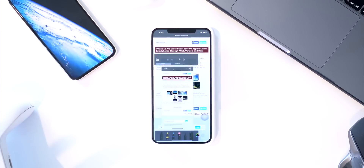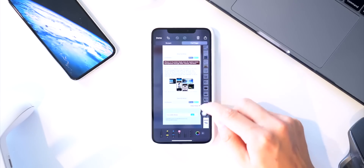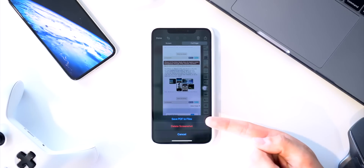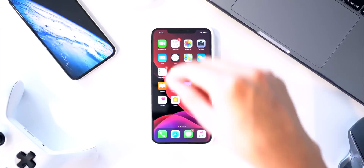...you also have the option for a full page screenshot. As you can see, I've taken a screenshot of the entire website. You can also save it as a PDF to Files — that's pretty cool.